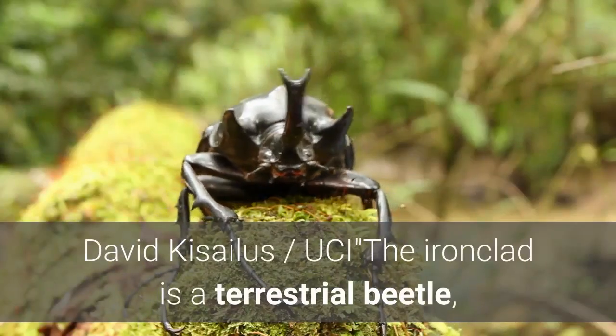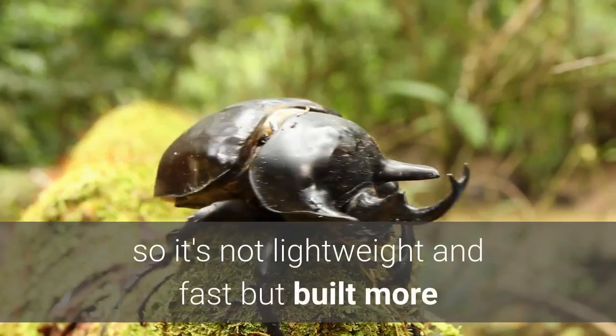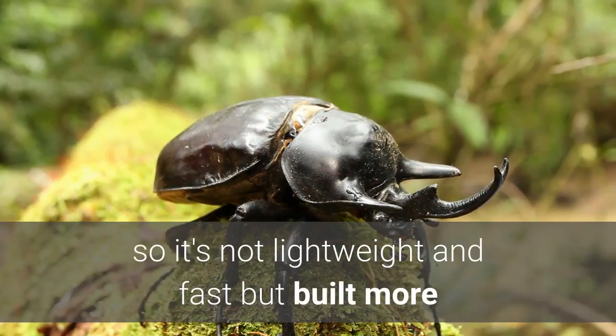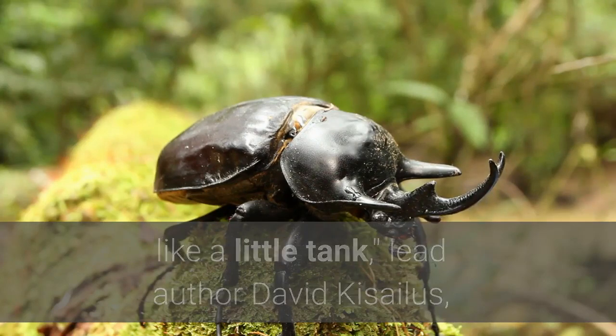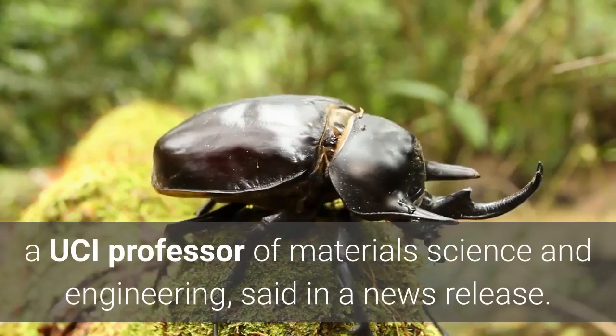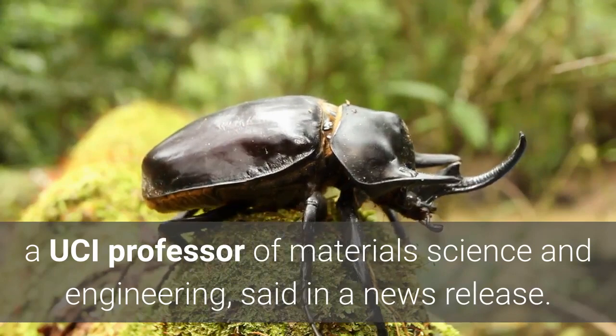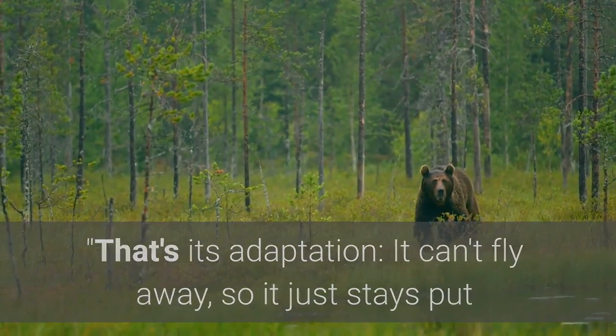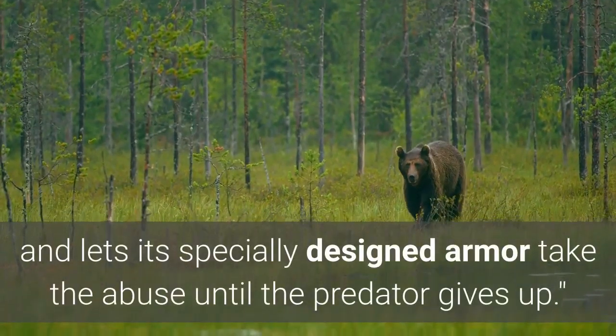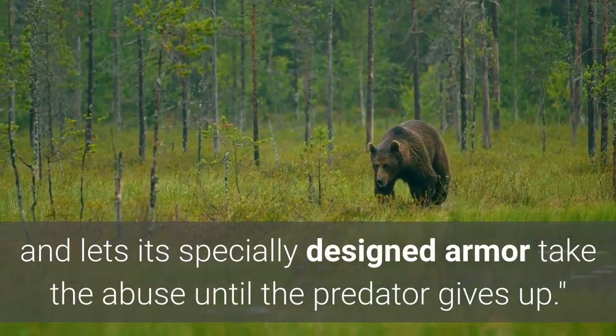The ironclad is a terrestrial beetle, so it's not lightweight and fast but built more like a little tank, said lead author David Kisilis, a UCI professor of materials science and engineering, in a news release. That's its adaptation — it can't fly away, so it just stays put and lets its specially designed armor take the abuse until the predator gives up.